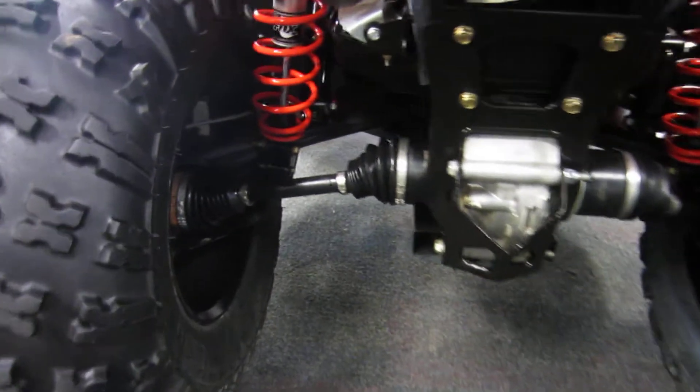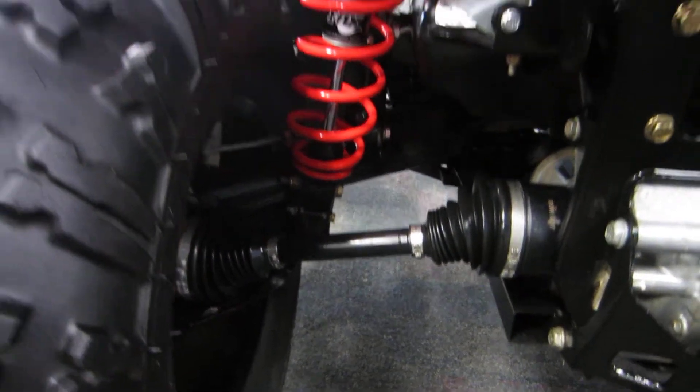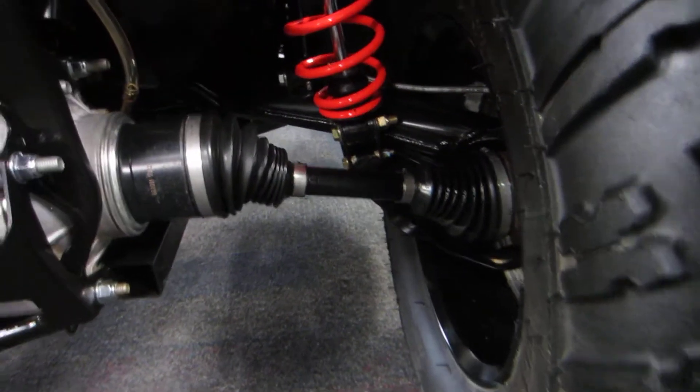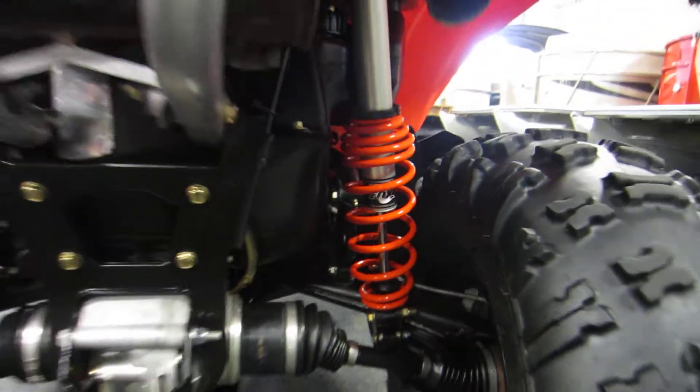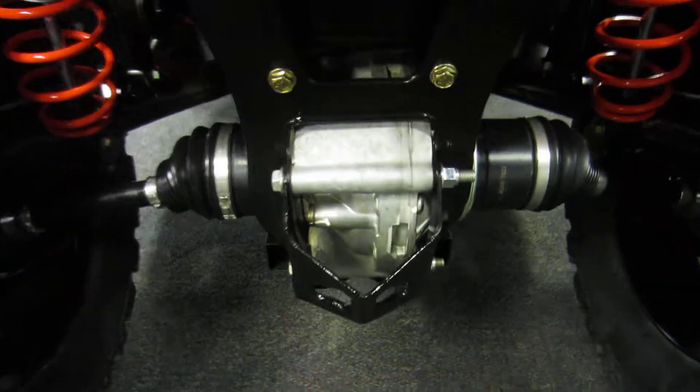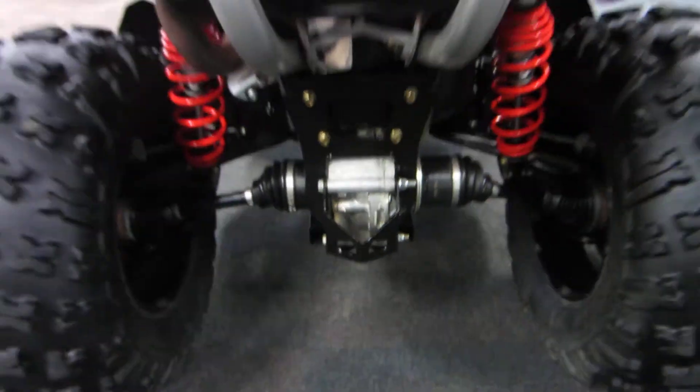It has trailing torsional independent rear suspension with 9.3 inches of travel and Fox racing shocks. This machine has a 1300-pound towing capacity and a rear bumper.